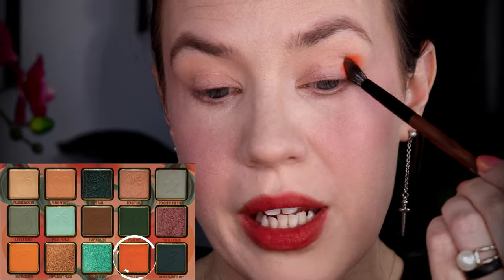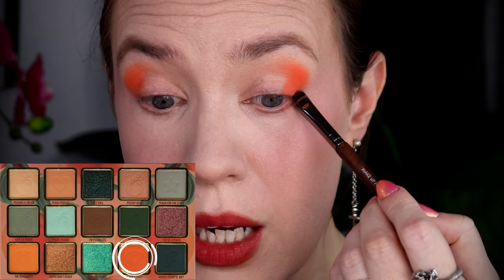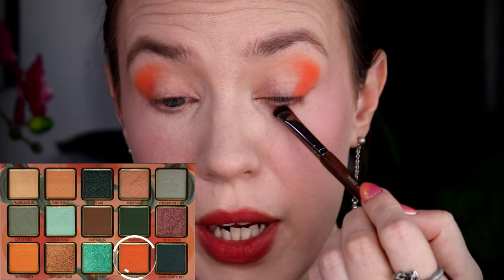I'm going to start by picking up this shade Peach and Quiet and pack this onto the outer corner here. I want to get most of the shade off before I start to bring it into my crease. I think this shade would work with my blush and lipstick. The eye makeup is separate from the face makeup — the face makeup is in the video that's already up; if you want to see that, it will be linked down below. I'm going to take that same shade Peach and Quiet and bring it on my lower lash line, about halfway across. Then I'm going to take this shade Peach Perfect and place it right over the top of that outer edge of Peach and Quiet and buff it out.